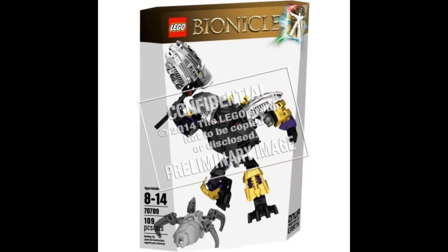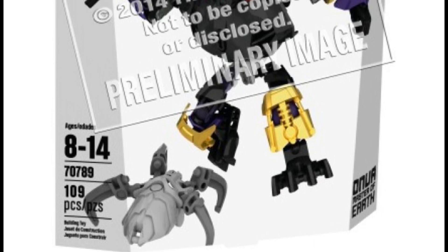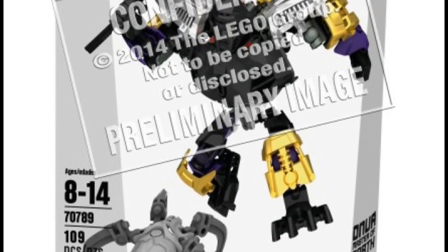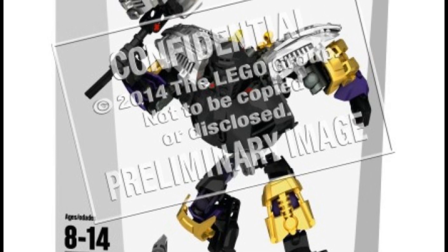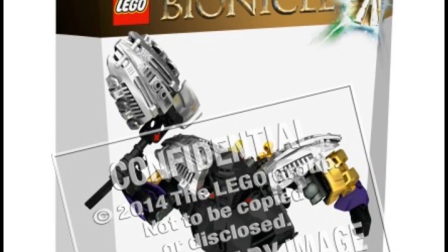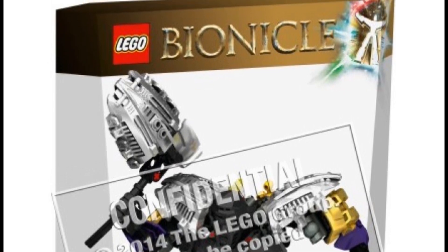Next is Onua, set number 70789, 109 pieces. This is almost close to the amount of pieces the Skull Kraata has, though probably not as big. Apparently this is a really big set in size. He has mostly a black color scheme with bits of purple, gold, and silver. He has a giant hammer-axe thing. I'm a Bionicle fan, but I have no idea what that thing is. It's just a big ugly Toa — Master of Earth. And another spider thing.